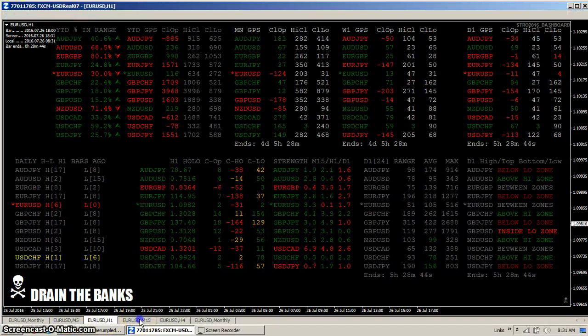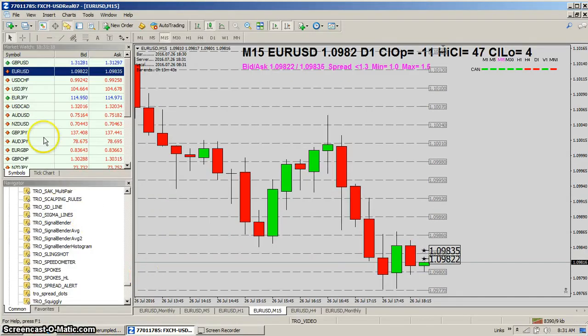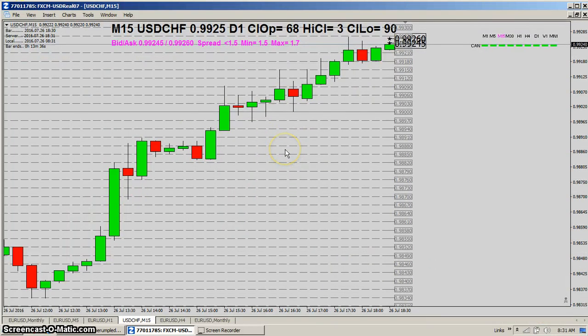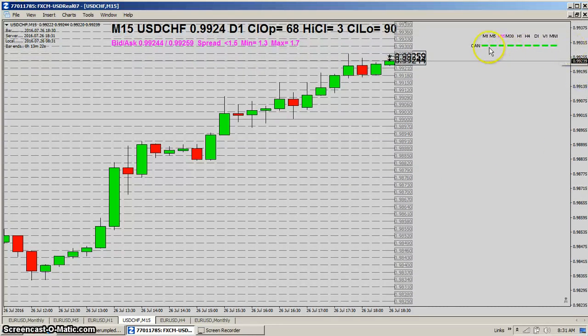Let's put up the Swiss franc, because it looks like there may be something happening there — it looks like it wants to move up. You can see the candle color multimeter is all green.